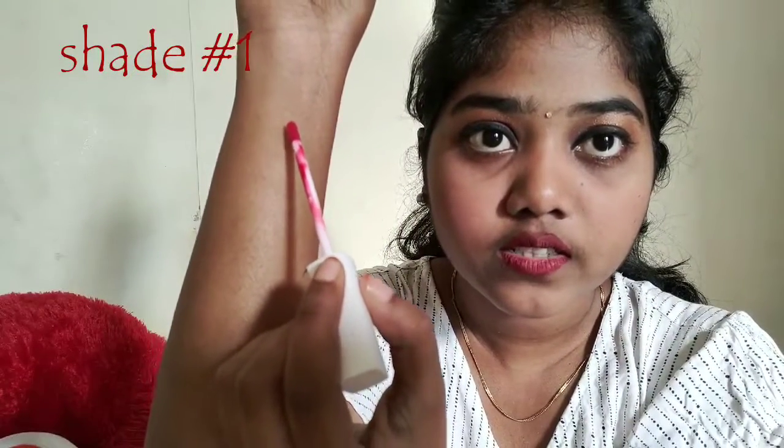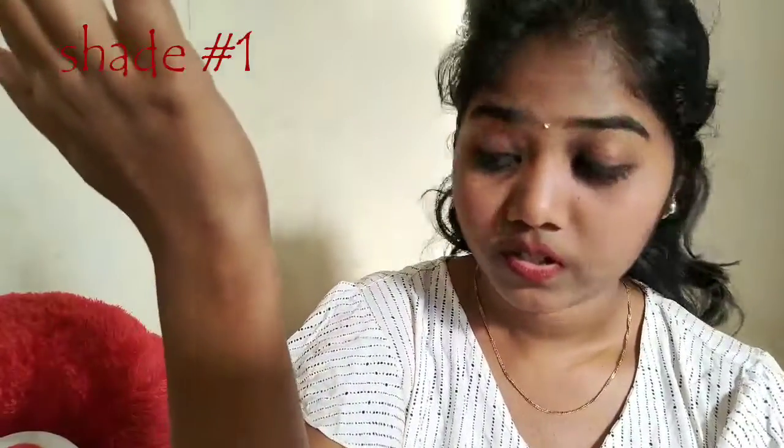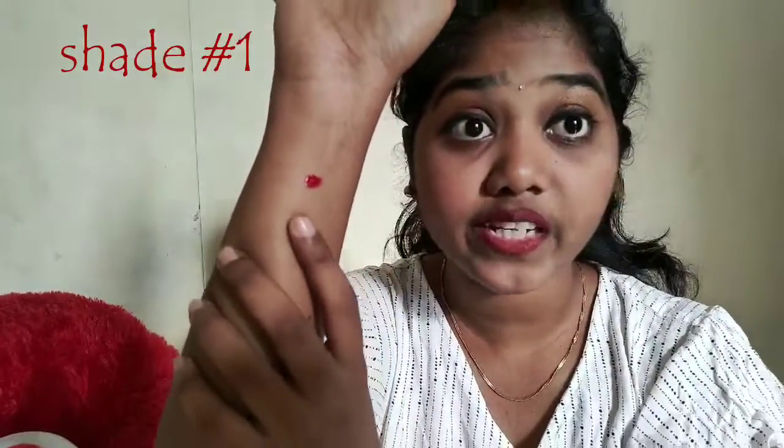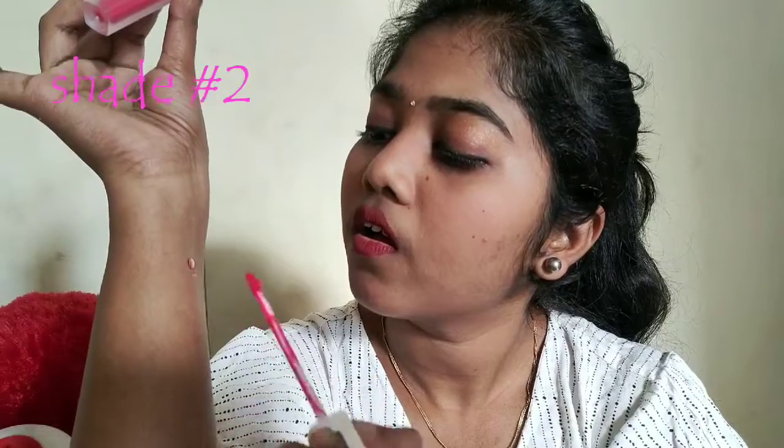It is definitely recommendable according to me. If you look at it, this color is red — I will draw a line to show you. Next is pink — pure pink. This is the pink shade.